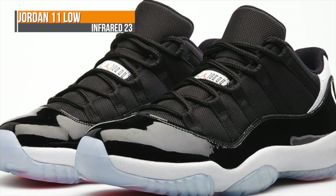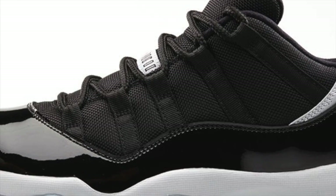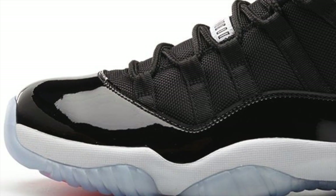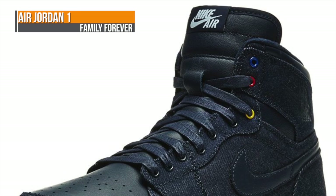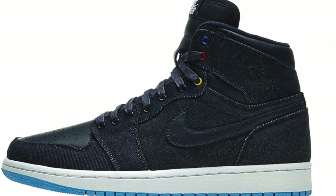The Air Jordan 11 Low features black patent leather with hints of Infrared 23. And while we're talking about Jordan Brand, the Air Jordan 1 Family Forever — also being called the denim — is dropping this weekend to add a little bit of retro flavor to your Father's Day.